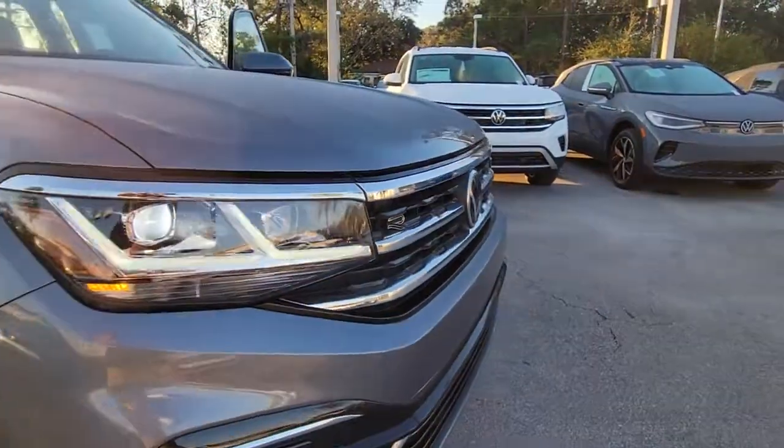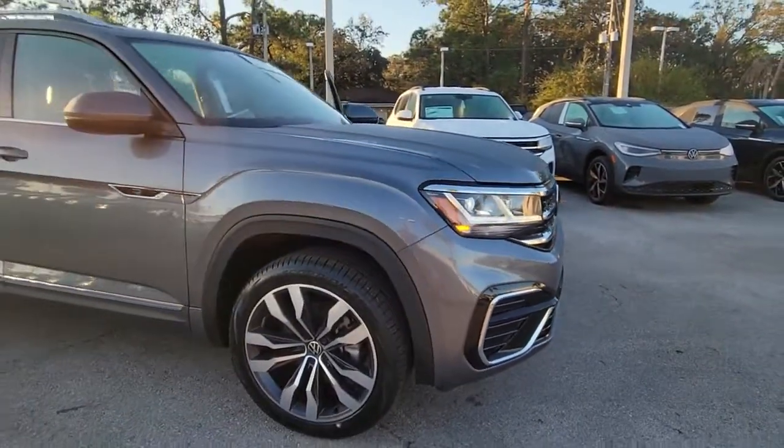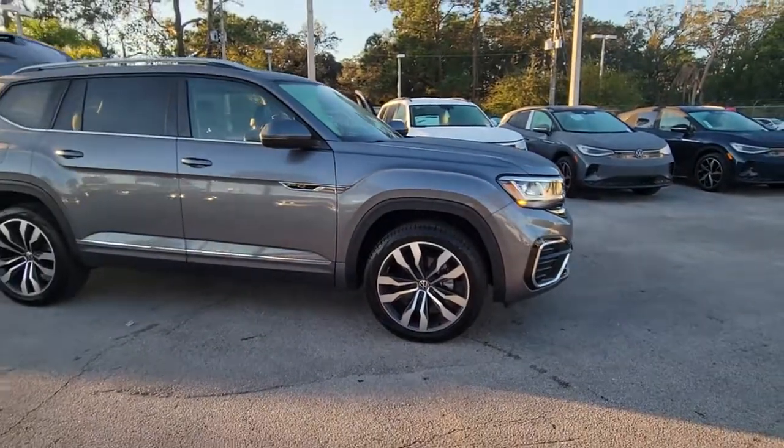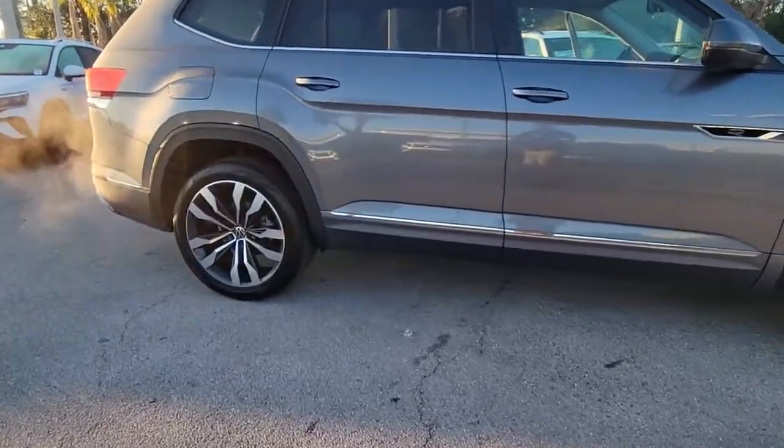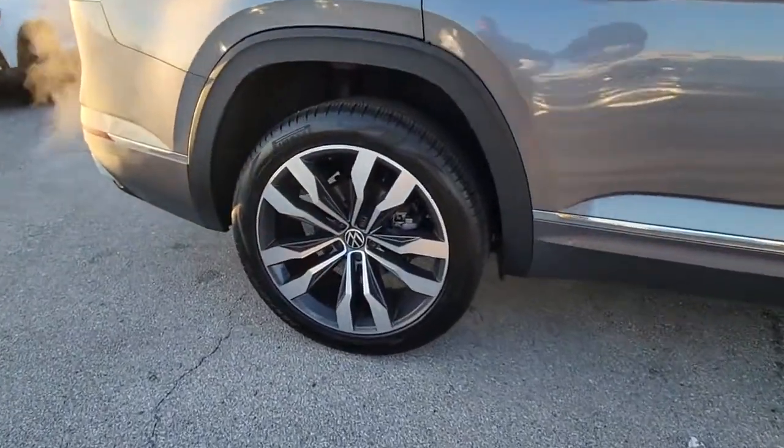Hop into the 2021 Volkswagen Atlas. With less than 20,000 miles on the odometer, this vehicle provides excellent value. Explore your world with confidence in this solid, tech-savvy Atlas.